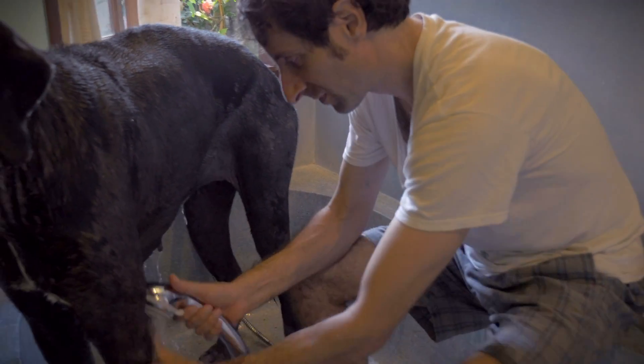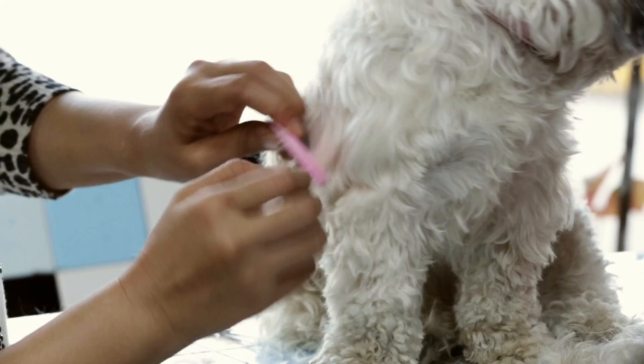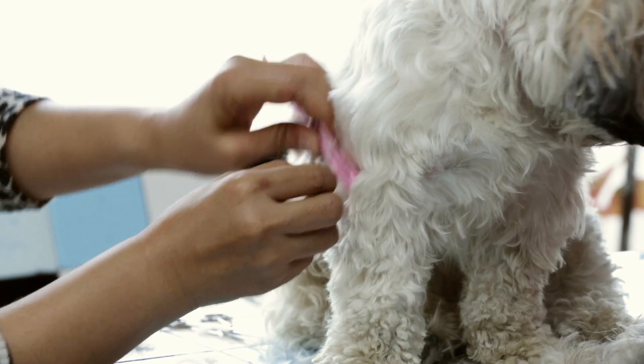If you have pets, practice prevention. Bathe and groom your pets regularly, especially after going for long walks in wooded or high brush areas. Run a flea comb or brush through your pet's coat before bringing them inside, and use flea treatments as recommended by your veterinarian.